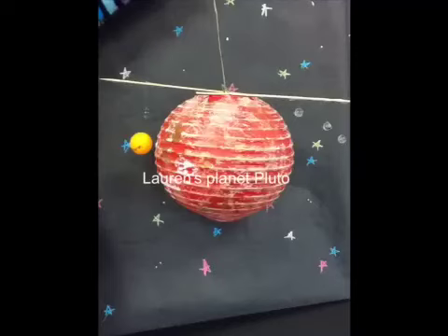When was Pluto discovered? Pluto was discovered in 1930. It was first seen by a telescope. Pluto was named after the Roman god of the underworld.